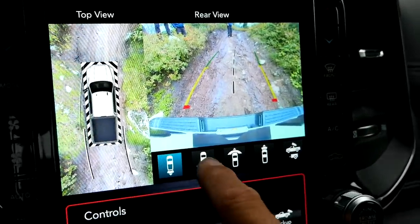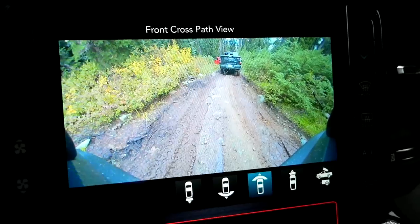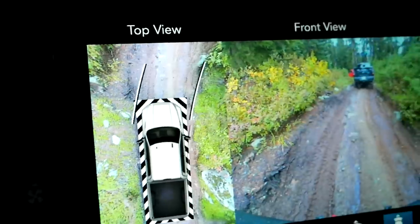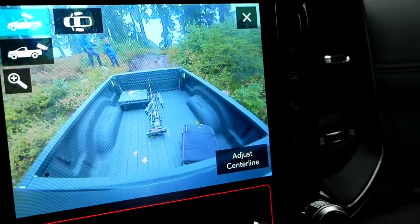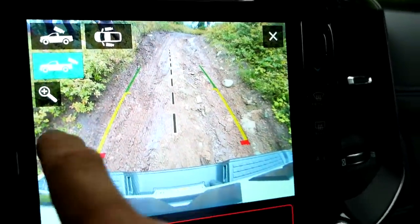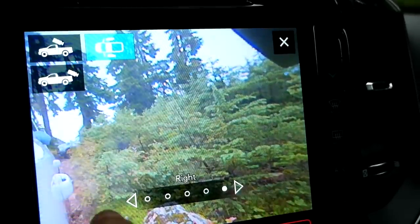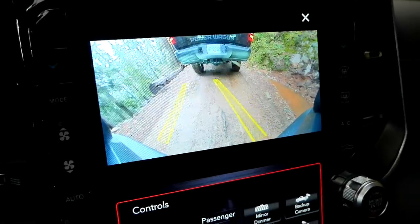Let me show you that. I just threw it in reverse — this is the first view you get. Then you get the rear cross path. Then the front cross path, which is huge for off-roading — it really helps you see whatever's right in front of your bumper that you can't see over the hood. Then you have the top view and the front view. This also has the dynamic line so as you turn the wheel it will show you exactly where your wheels are going to end up. And then finally you have your hitching views — you can zoom in on your hitch. And then this great side view lets you see right down the sides of the truck, and it's adjustable. This is a really great camera system on this Ram.